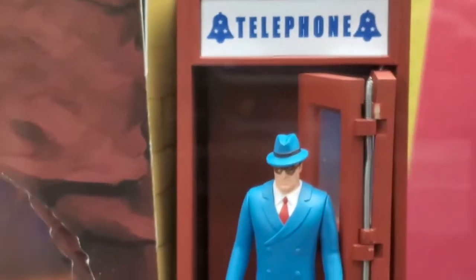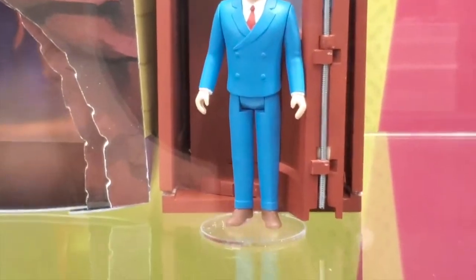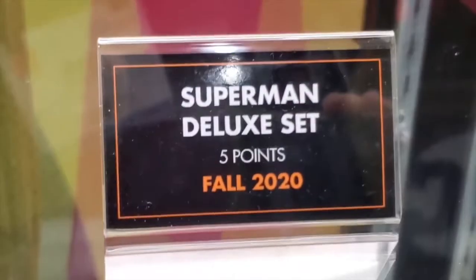There's a hinged telephone door right there. Five points of articulation in the fall 2020 Mechanical Monster set, and Lois Lane is included too.